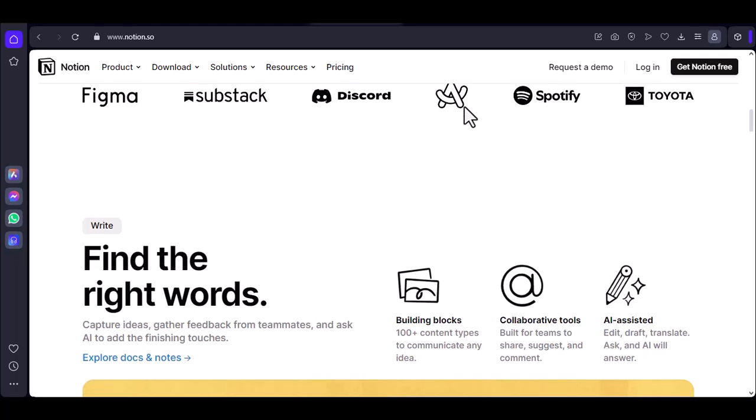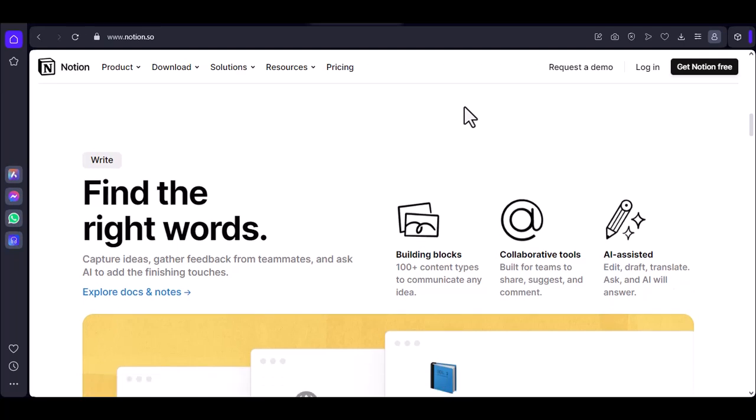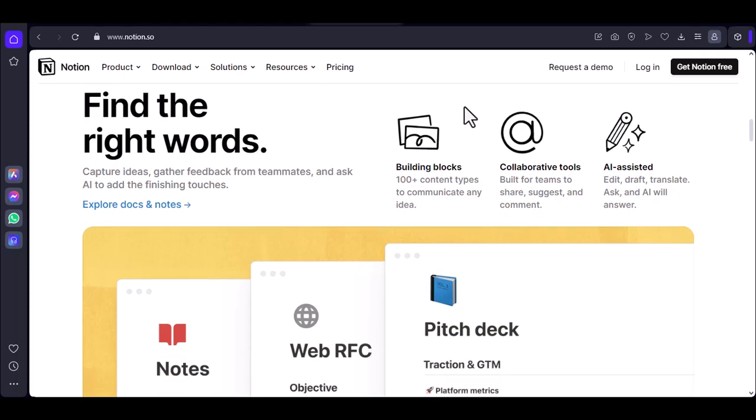Edit notes: you can make changes to your existing notes, but these changes won't be saved until you're back online. Create new notes: you can jot down new ideas and thoughts, but they won't be synced to your Notion account until you have an internet connection.